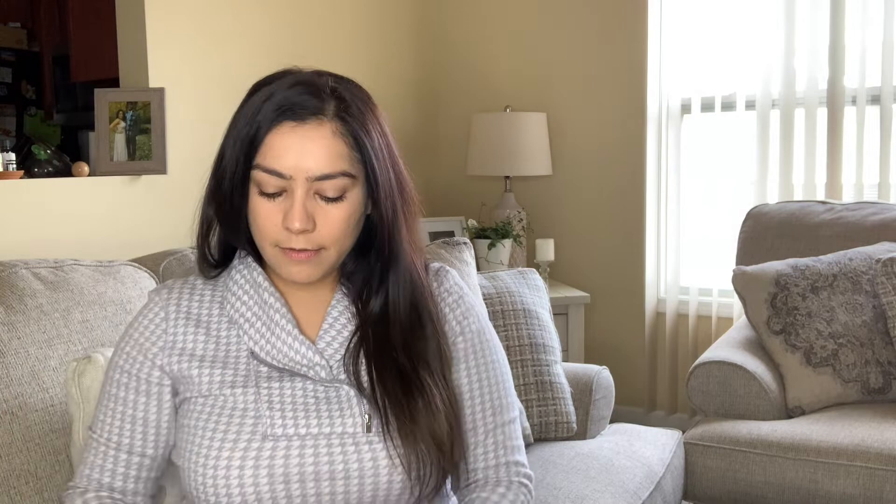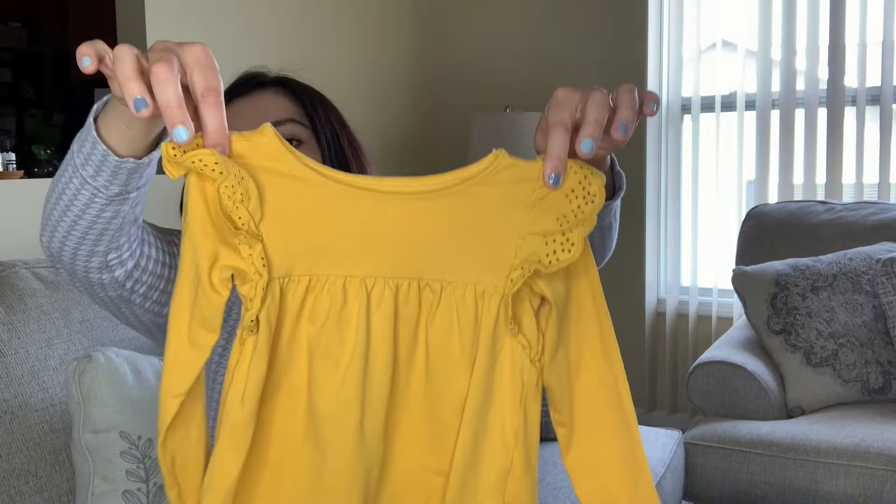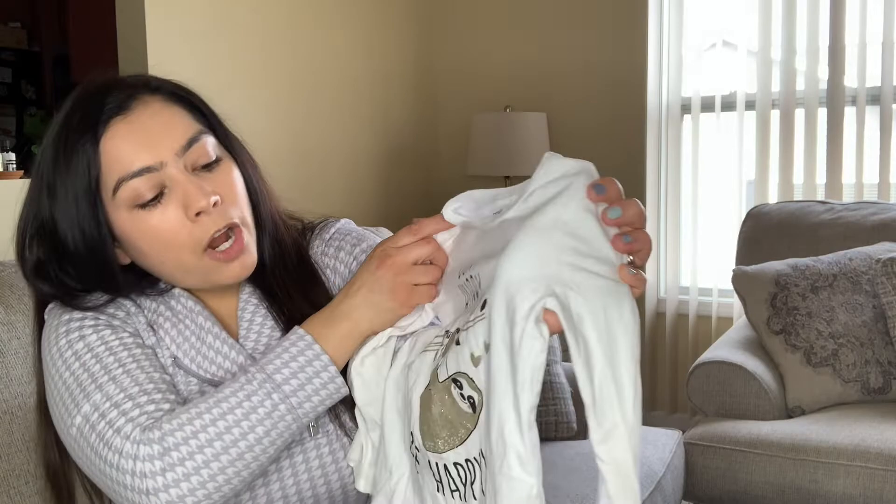I'm going to keep this item for my daughter — it's from Kat and Jack, which I believe is a Target brand. There's also this Carter's shirt — I might keep it or I might not. The reason I got it was what it says: 'Don't Hurry. Be Happy.' Just thought that was so cute. You find the cutest things ever.